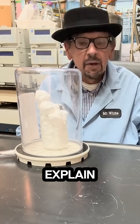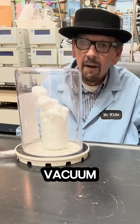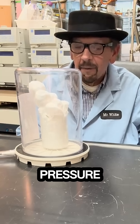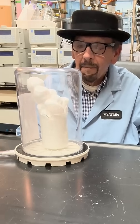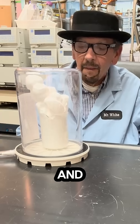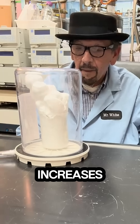All right, can you explain what's happening? When shaving cream is placed in the vacuum chamber, millions of tiny trapped air bubbles expand due to the sudden drop in pressure, causing the cream to rapidly expand and fill up the chamber. This happens because of Boyle's Law, which states that pressure and volume are inversely proportional, so as pressure decreases, volume increases.